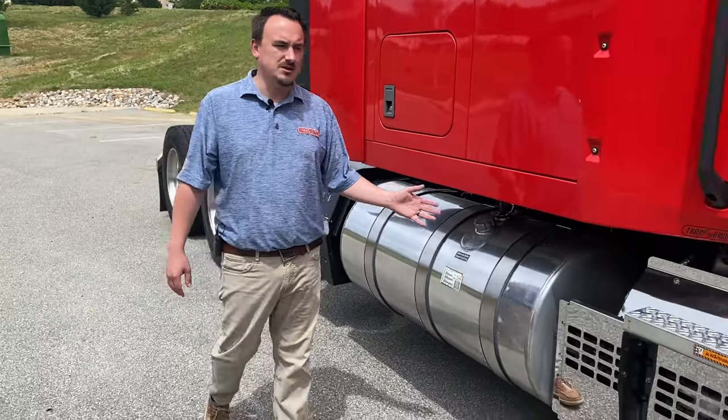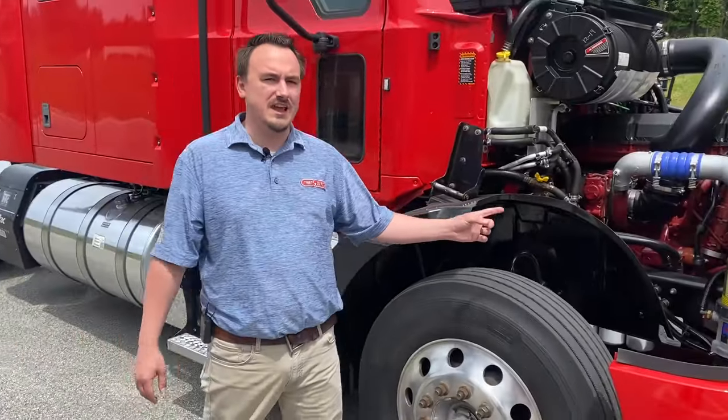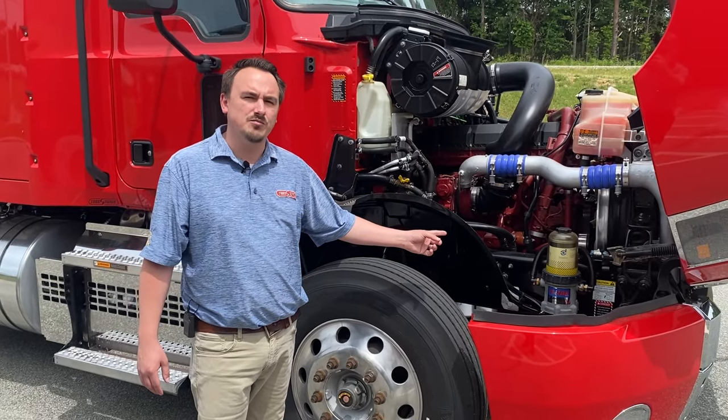We cleaned the DPF, as I mentioned before. This unit is also specced with a DAVCO 382 primary fuel filter.